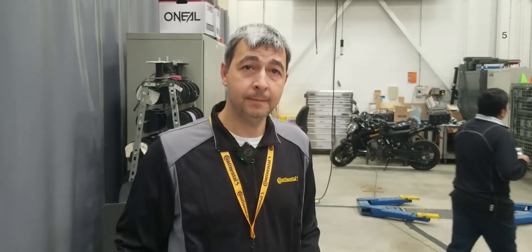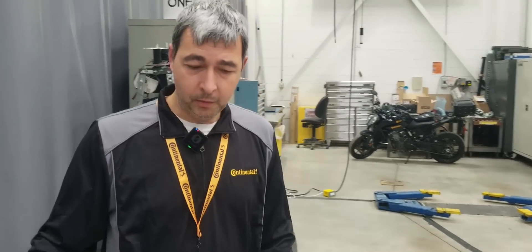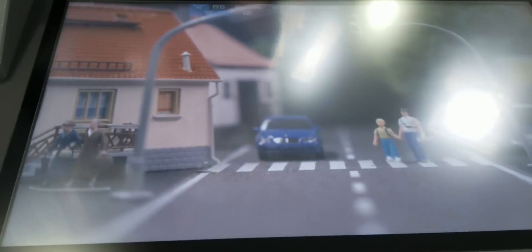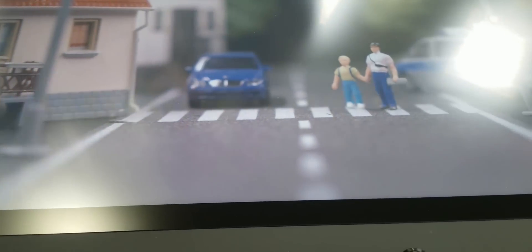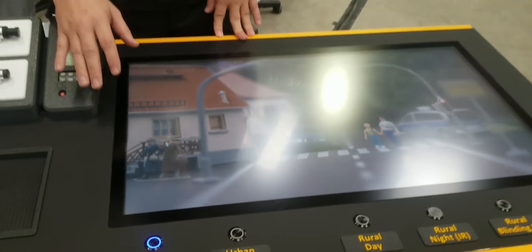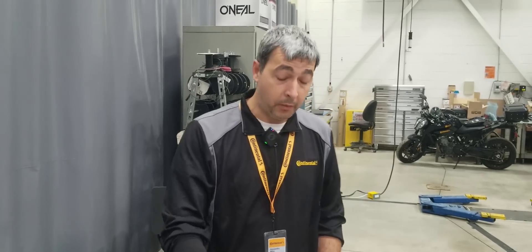Continental has developed some cool tech for their cameras. What they're showcasing are ideas and things they are continuously improving about their cameras. They're mimicking a real scenario and taking advantage of a software solution, presented through an urban day scenario and an urban night scenario, where they take advantage of environmental lighting.